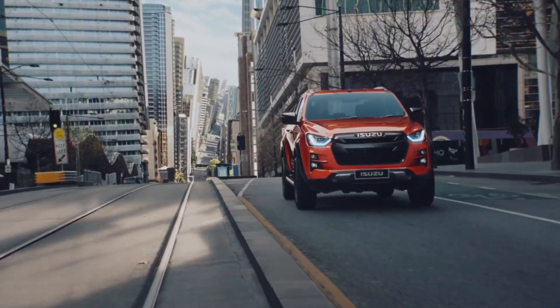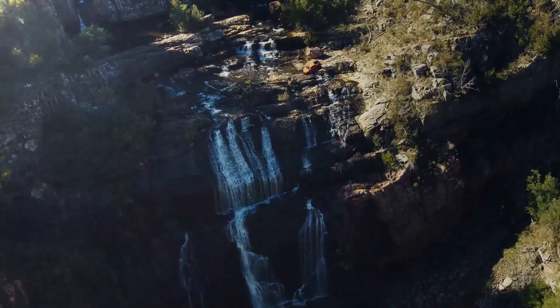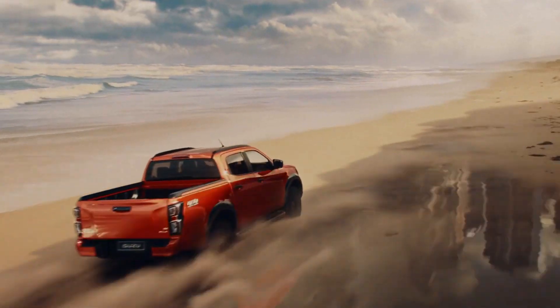Isuzu hasn't been on American shores for quite some time, at least with a pickup truck. The automaker still has a presence in other parts of the globe. However, today the company announced its latest version of the TUF D-MAX pickup.